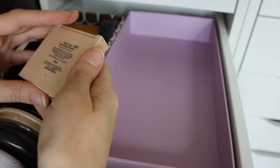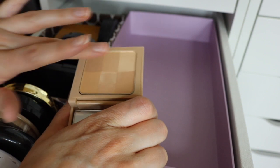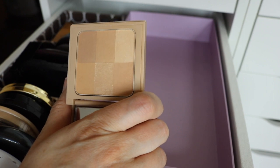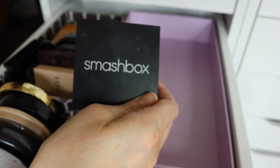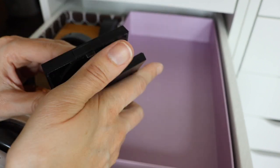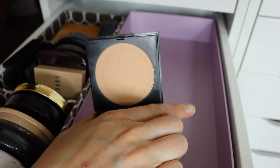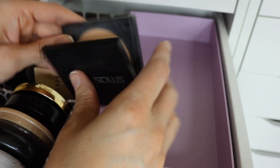Next I have the Bobbi Brown Nude Finish Illuminating Powder — it reminds me of the Hourglass powders. You swirl your brush to get all the shades and most of them are matte but a couple have shimmer, giving you the right amount when swirled together. It's just a really nice powder. Next I have the Smashbox Photo Filter Powder — I think they may have discontinued it or stopped selling it at my store. I like this powder. I've also tried their Halo grinding powder but I hate that one — it's so patchy. This Photo Filter one feels really good on the skin, is not powdery at all, blends really nicely, and set my foundation great.